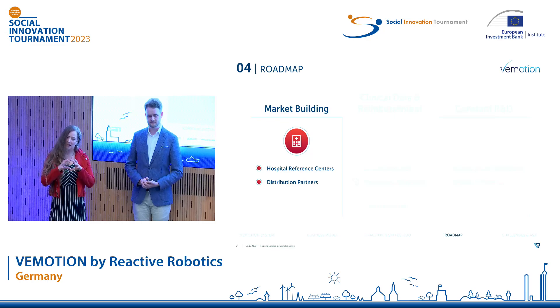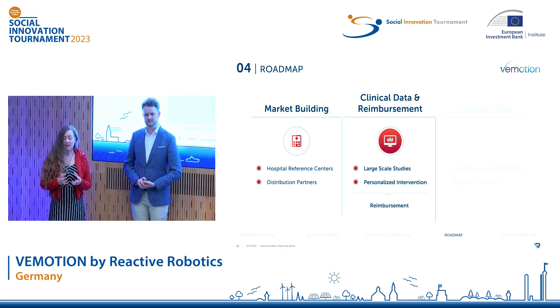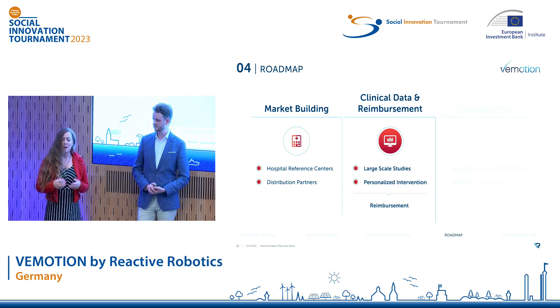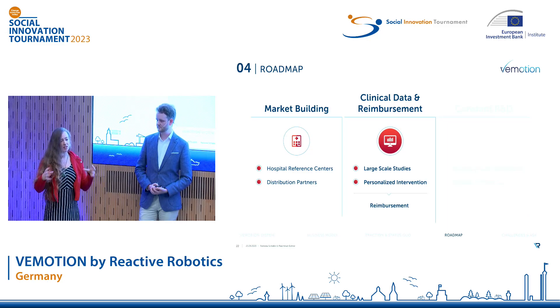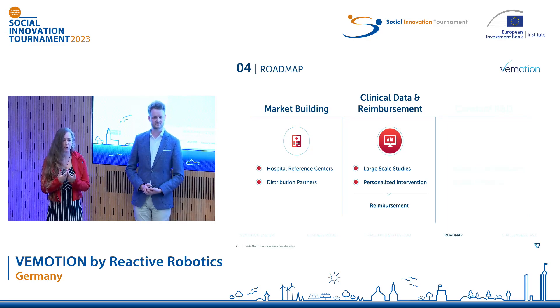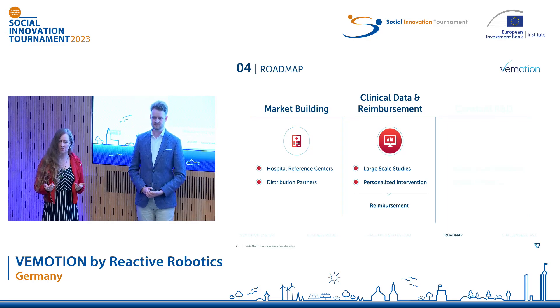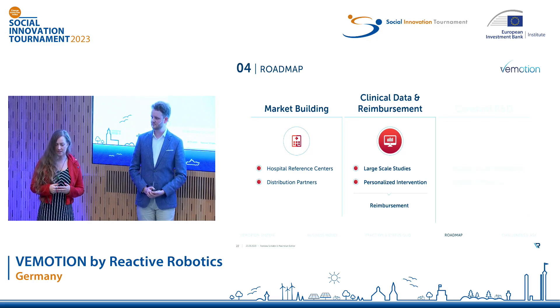Approach number two is centered around gathering clinical data — not only through large-scale clinical studies, but also by using and analyzing our collected therapy data and matching it with the patient's recovery progress. This will allow us to provide an even more personalized therapy and will strengthen our case to eventually include robotic mobilization into the healthcare reimbursement system.